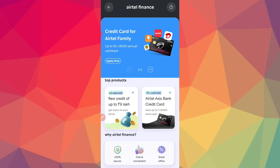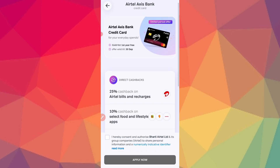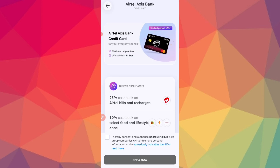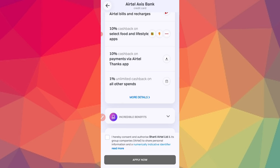You can apply to ATL Finance loan offers. There is also an ATL Finance credit card. The cashback benefits include: 8% on bills, 7% on lifestyle apps like Swiggy, Zomato, and BigBasket, and 1% cashback from outside applications.